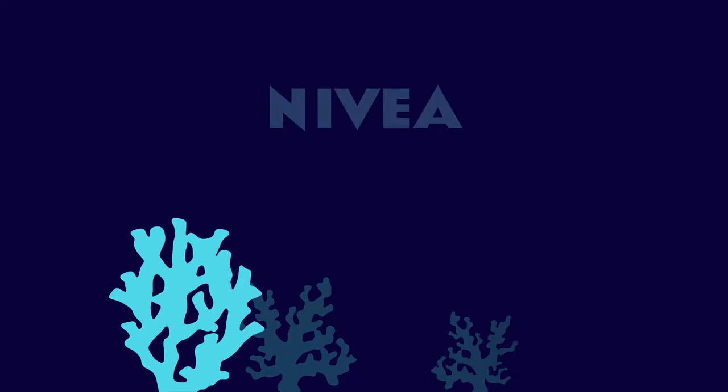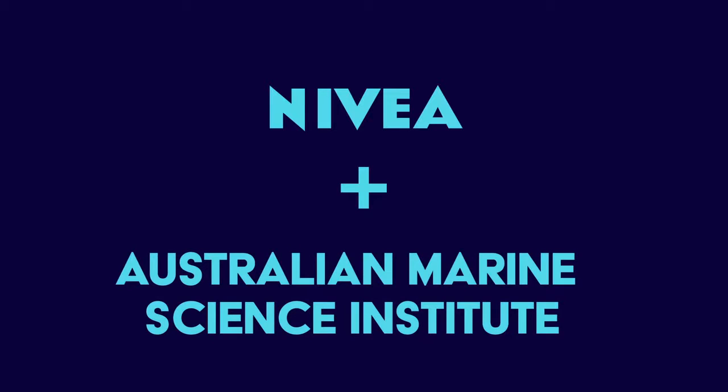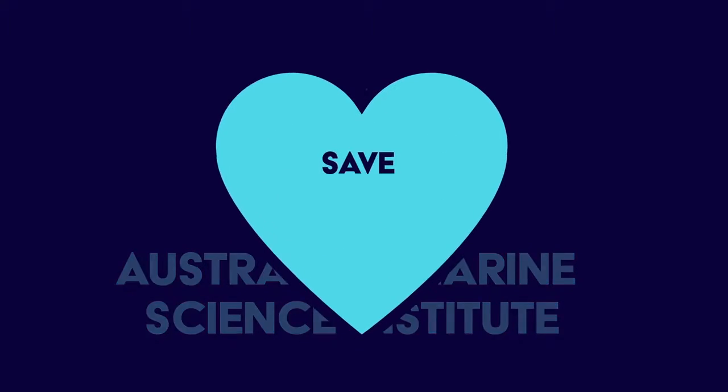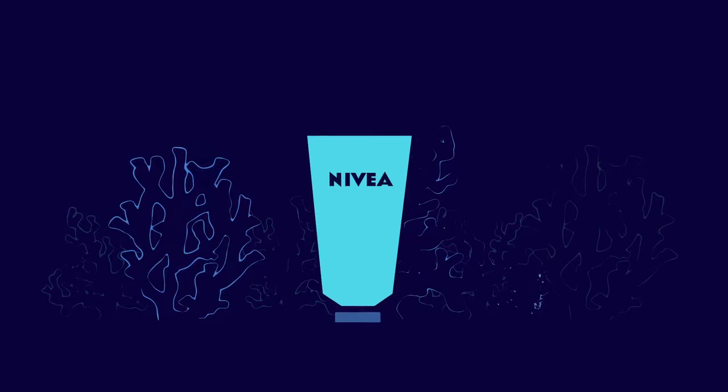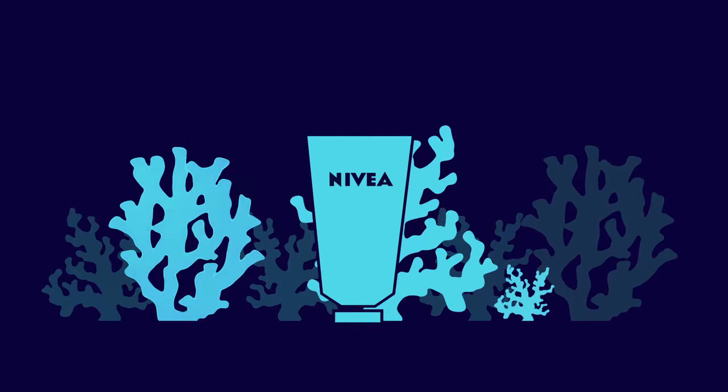With facts and data from the leading studies of corals — the Australian Marine Science Institute — we decided to help save, restore, and protect our oceans, and create the first sunscreen that actively works towards cleaner coral reefs.